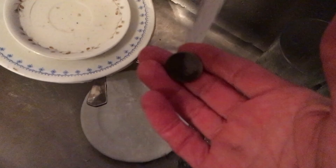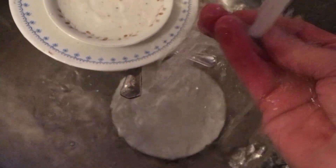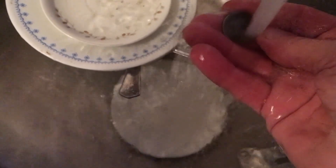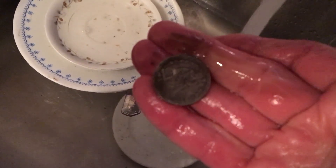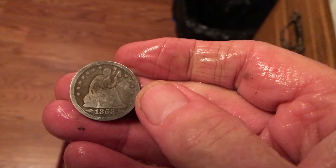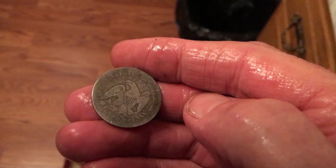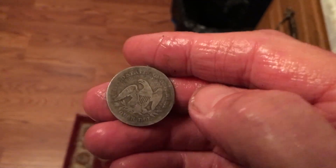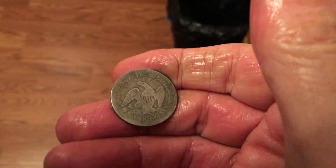I've just got this coin here. Looks like it might be silver. Oh my god — Seated Liberty. 1853 with arrows. That's only the second Seated Liberty quarter I've ever found. Wow, I think it's crazy.